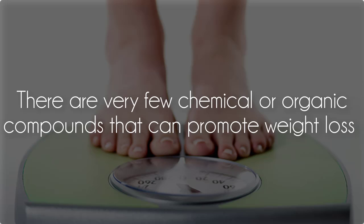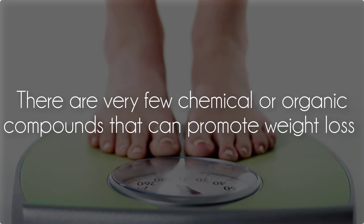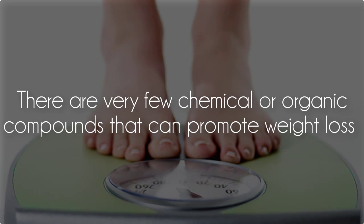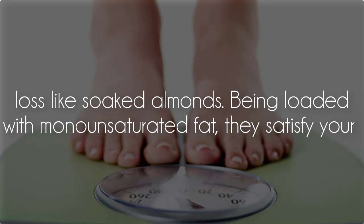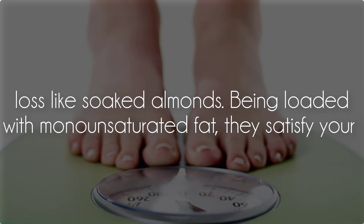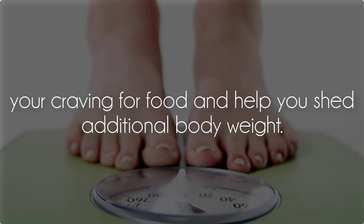Weight loss: There are very few chemical or organic compounds that can promote weight loss like soaked almonds. Being loaded with monounsaturated fat, they satisfy your craving for food and help you shed additional body weight.